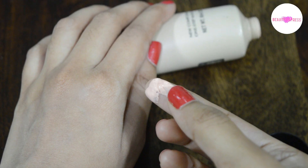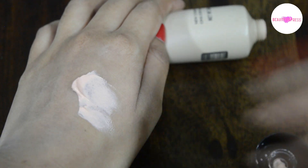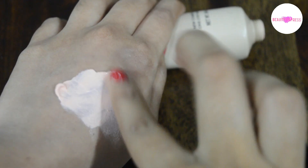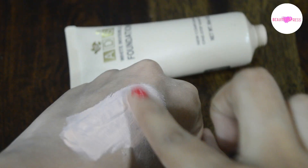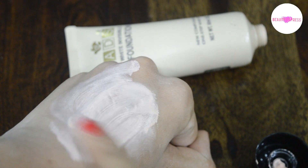This foundation is in peach color and is a little thick. It has a light fragrance, though it claims to be fragrance free. It is smooth and spreads easily on skin.